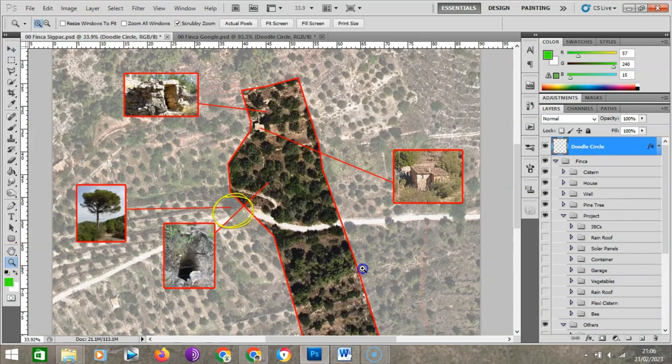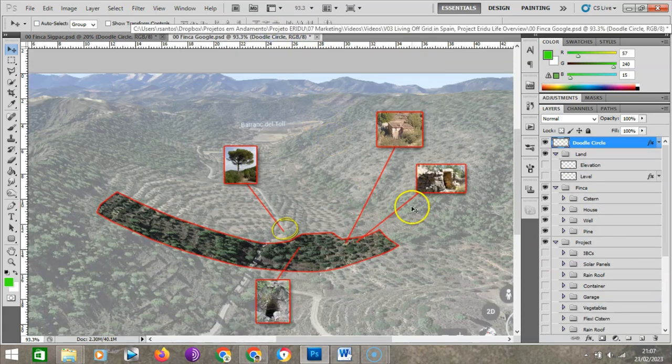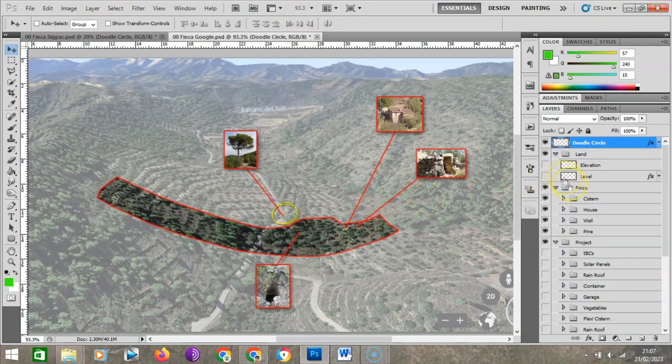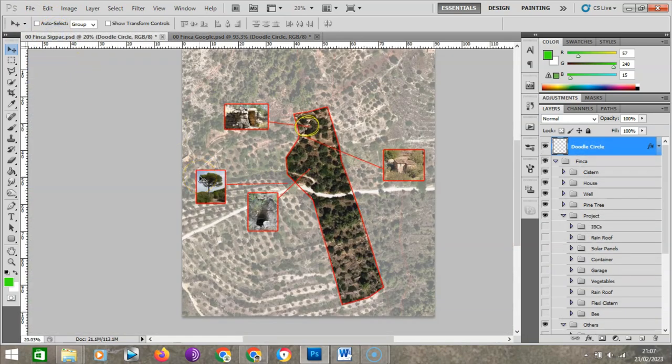This is pretty much what we have in the land right now. We have the house, we have the well, and we have the rainwater collection cistern — three important features. We bought the land knowing that all of these things are old and all need to be restored, but it's possible and doable to restore them.